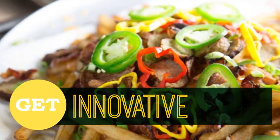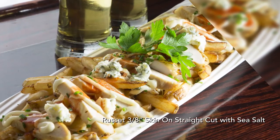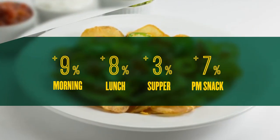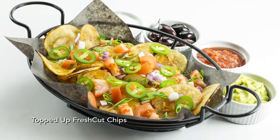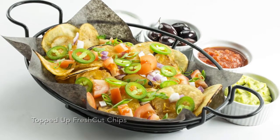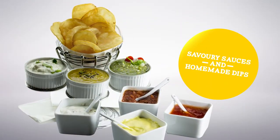Innovation is essential to growing your business. French fries are leading the way, moving from side dish to center of the plate. Increased demand in everyday dining means more customers are craving French fries around the clock. It's all about loading them up and adding fresh fixins.